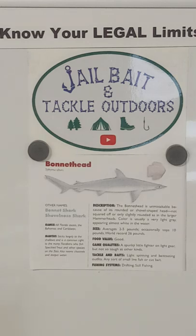Game qualities: a spunky little fighter on light gear, but not so tough as other kinds. Tackle and baits: spinning and bait casting outfits, any sort of small live fish or cut bait. Fishing systems: drifting and still fishing.